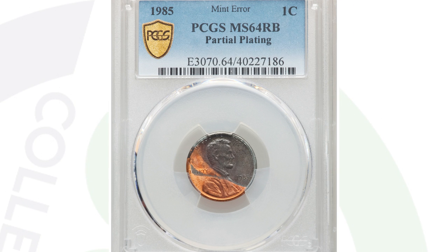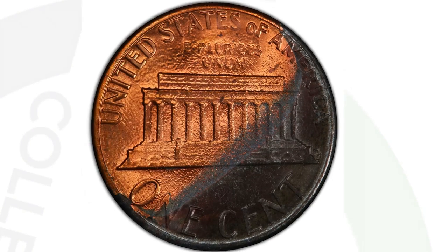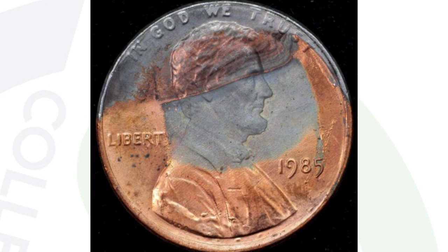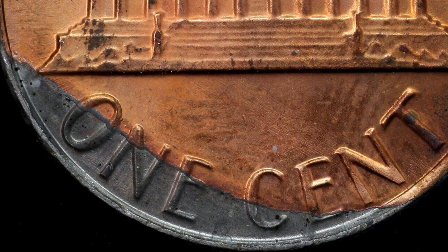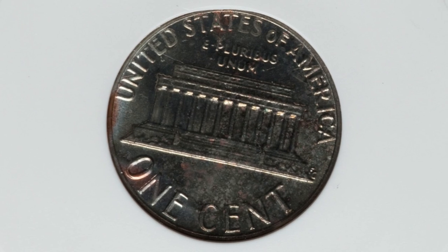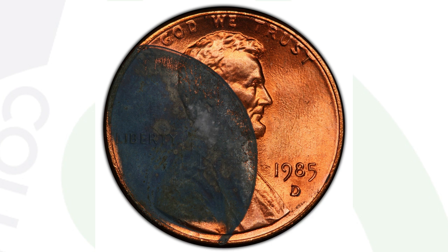Next we'll look at a few coins with partial plating issues. The first one is very unique looking on both the obverse and reverse, and this penny ended up selling for $552 because of the partial plating error — graded by PCGS. Here's one that sold on eBay for $50 ungraded as-is; personally I would have it graded, since the PCGS-graded 64 red brown example sold for over $500. Here's another partial plating on the 1985 Lincoln penny graded by ANACS, which sold for $90 at auction. And then here is another partial plating that sold for $780 at auction, graded by PCGS at mint state 64 red brown.